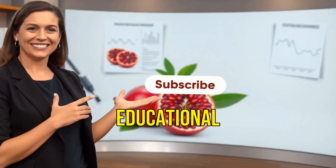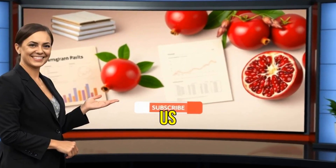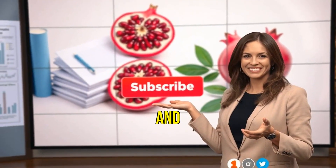This video is for educational purposes only and not a substitute for medical advice. Follow us for more science-backed content, and thanks for watching.